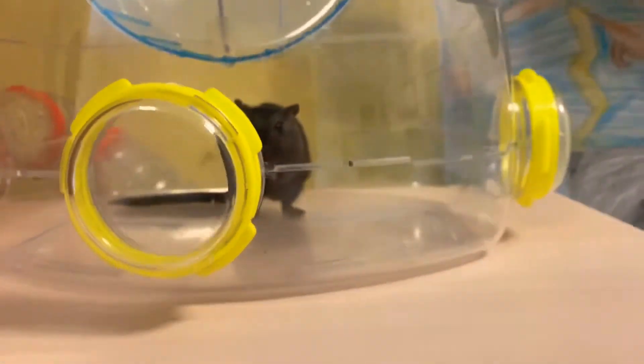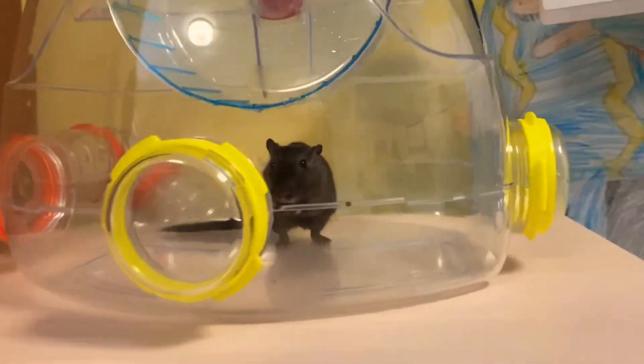That is the gerbil area. There's Buggy again. I hope you enjoyed the video and I will see you next time. Bye bye.